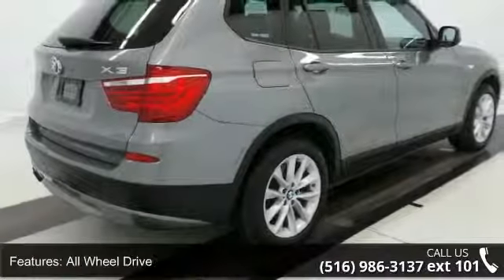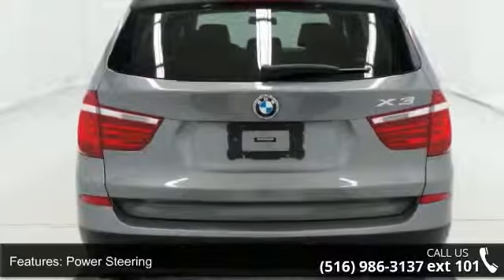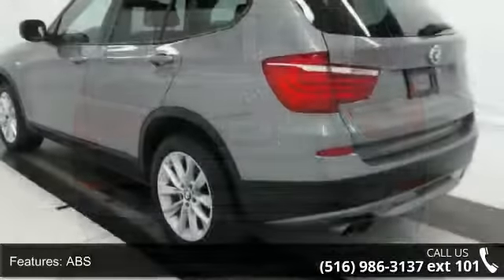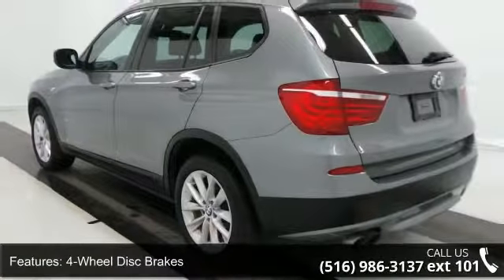Some of the top features included with this vehicle are turbocharged, all-wheel drive, power steering, ABS, 4-wheel disc brakes, brake assist, aluminum wheels, fog lamps, privacy glass, and automatic headlights.